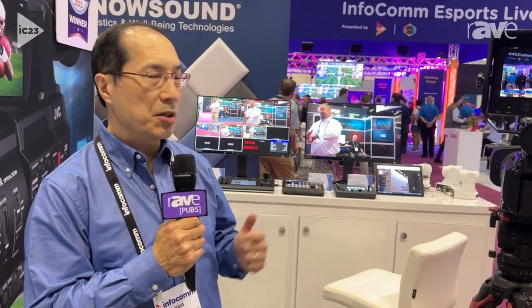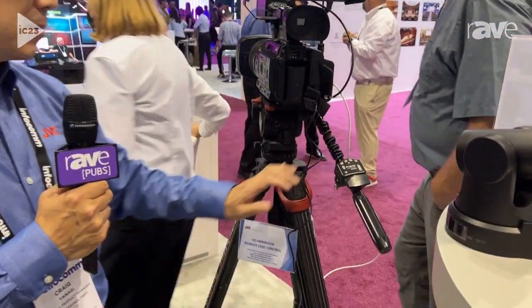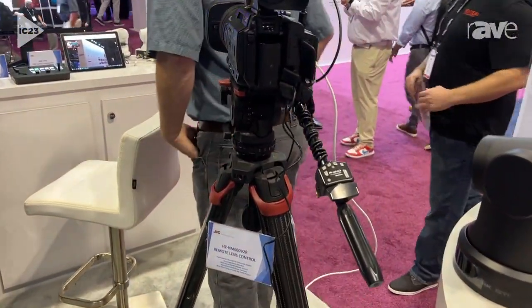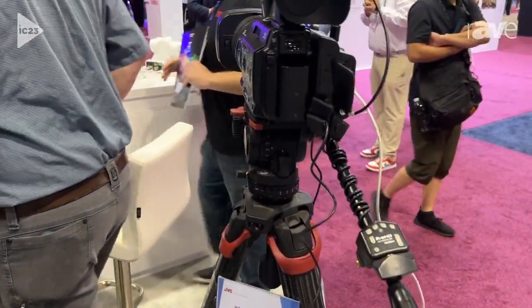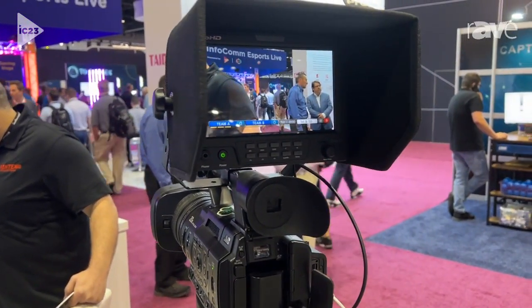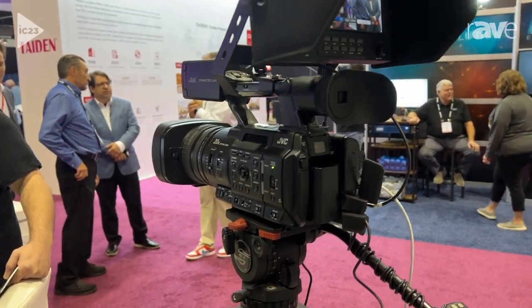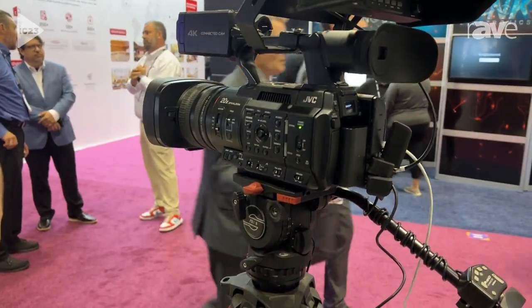Hi, I'm Craig Yanagi, the National Product Manager for JVC Professional Video. At this year's Infocom 2023, we have in our booth our extremely popular GYHM500SBCN, and N stands for NDI-HX. The NDI-HX feature has been added to the camera, which was recently announced at NAB.